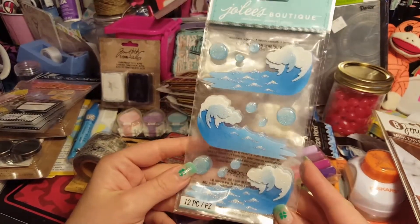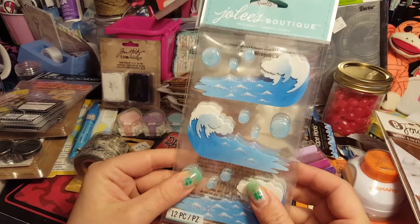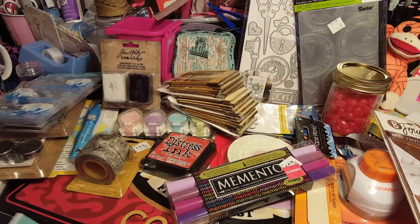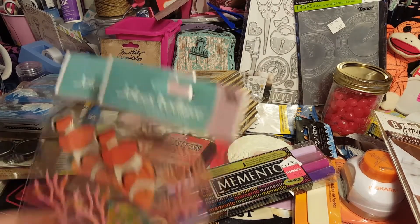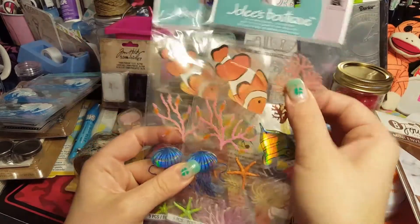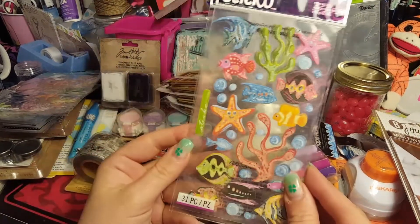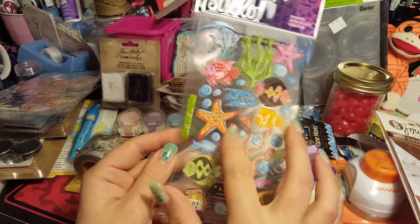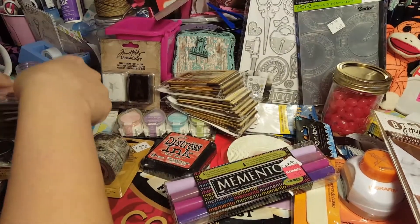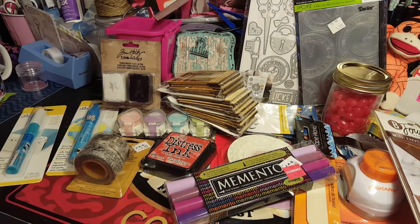We grabbed these wave stickers - so stinking cute! We got those because our presentation is going to be awesome for Live to Learn's glitter swap and May Nails. Brittany grabbed these 3D ones too - I love those. And then we grabbed this coral one - I love it! I kind of want to do my mix in coral colors; I think that would be so cute.